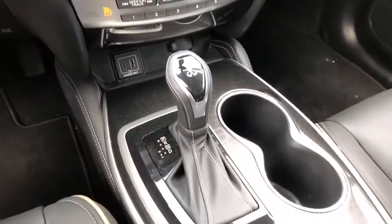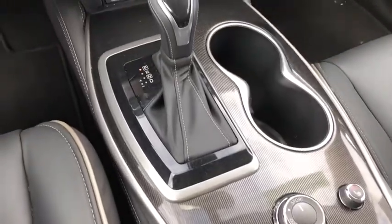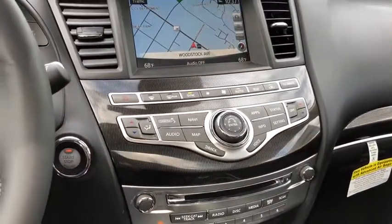Fog lights, heated front seats, CD player, heated steering wheel, power windows, rear window defroster, security system, power moonroof, remote keyless entry.